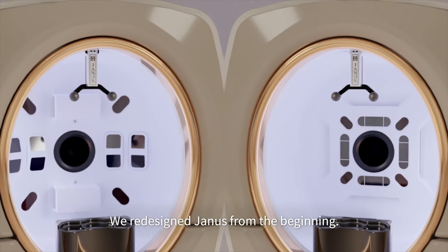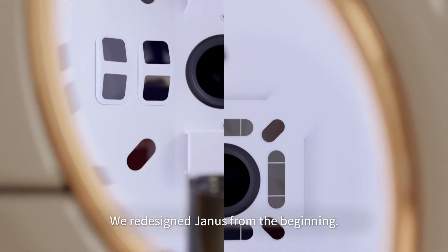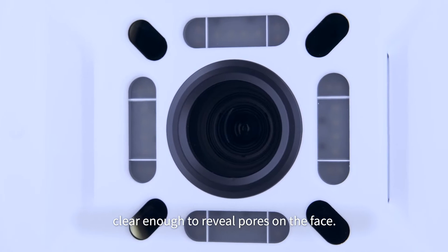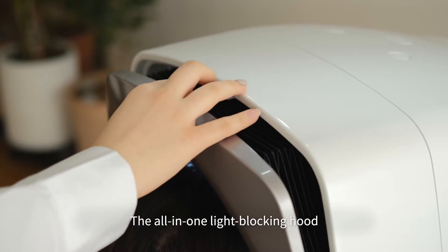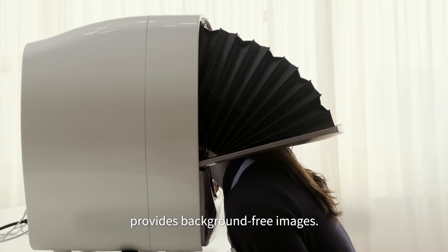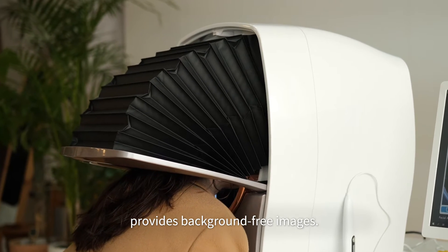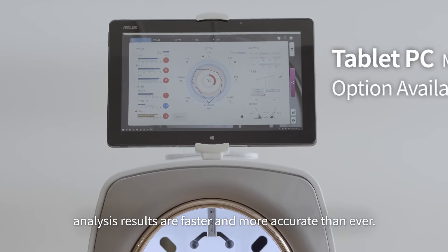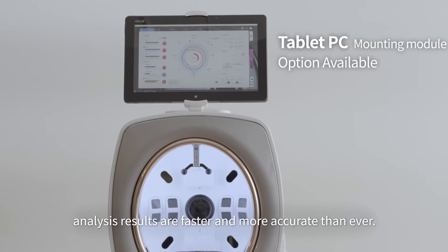We redesigned Yanis from the beginning. The new high-performance DSLR is clear enough to reveal pores on the face. The all-in-one light blocking hood provides background-free images. With a tablet PC, analysis results are faster and more accurate than ever.